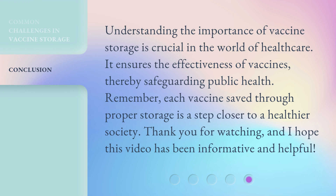Understanding the importance of vaccine storage is crucial in the world of health care. It ensures the effectiveness of vaccines, thereby safeguarding public health. Remember, each vaccine saved through proper storage is a step closer to a healthier society. Thank you for watching, and I hope this video has been informative and helpful.